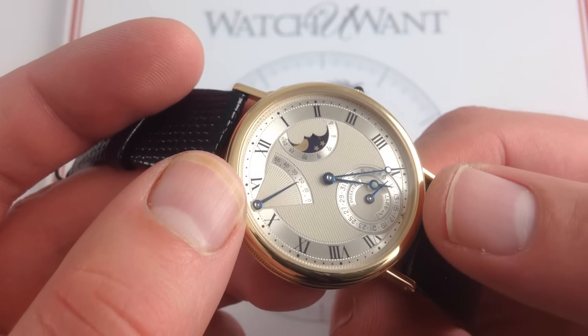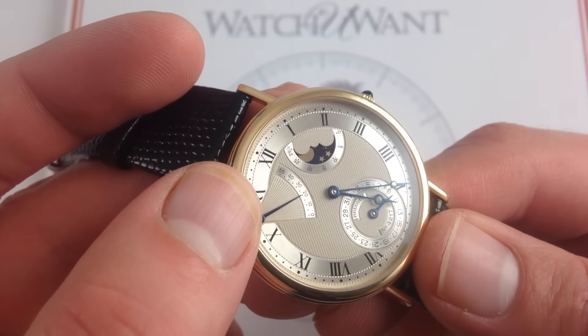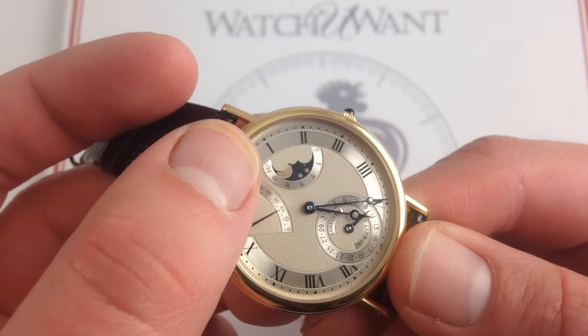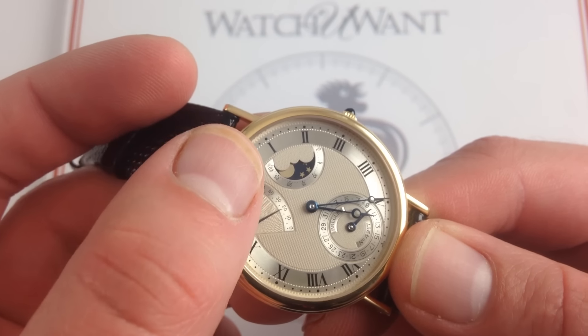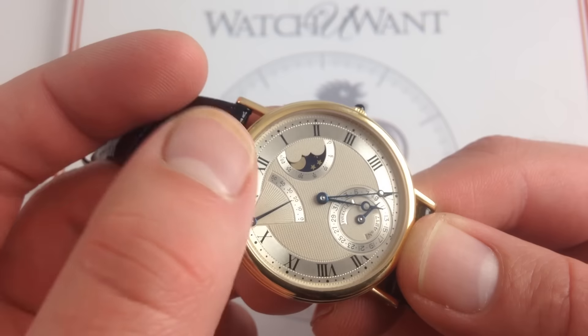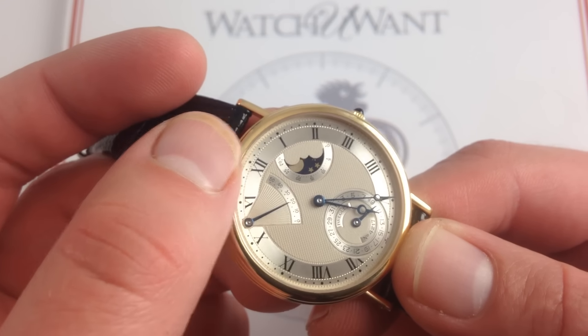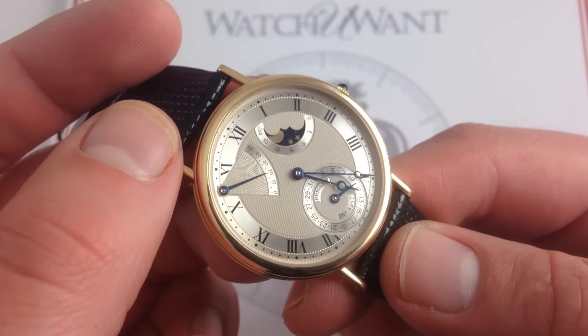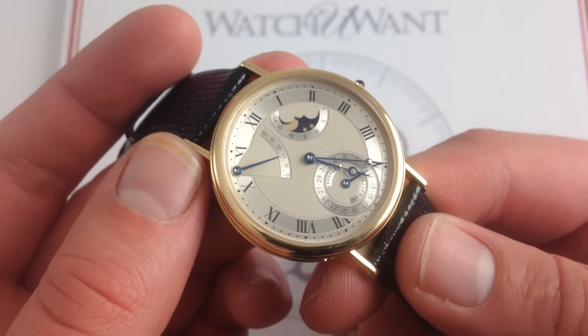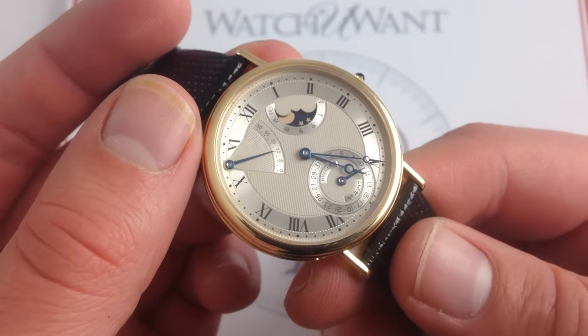Very clearly, you can see the date at 6 o'clock, the power reserve — an impressive 50 hours — between 10 and 11, and a moon phase. This is the 59-tooth variety of the moon phase, so every roughly two and three-quarter years you have to reset it. But with a watch like this, the more interaction you can have with the mechanism, with the quality of the watchmaking, the case, the dial, the complications, the better.